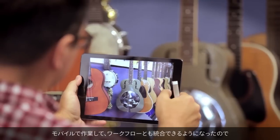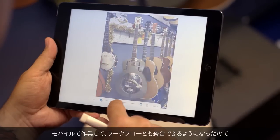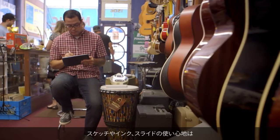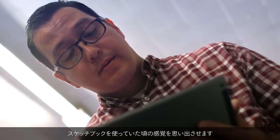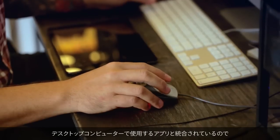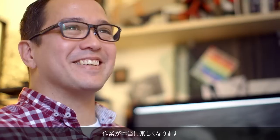Being able to work mobile and have it fully mixed in with my workflow has kind of made everything fun again. Using Sketch and Ink and Slide reminds me of when we used to sketch in sketchbooks. It's not just a toy — it's actually integrated with apps we use on a desktop computer. It's just a blast to work this way.